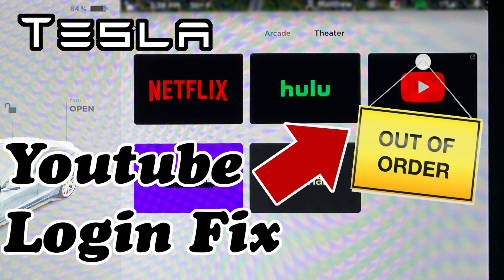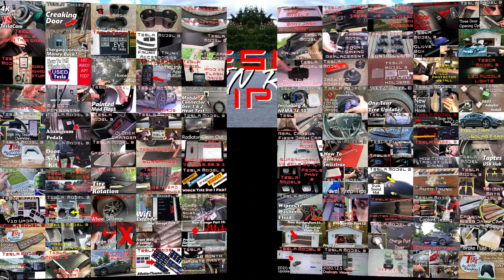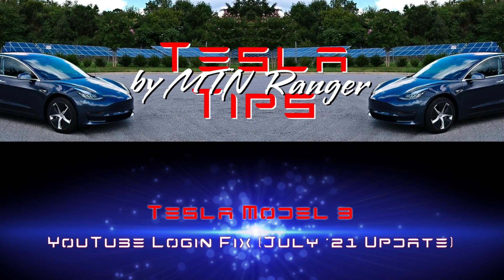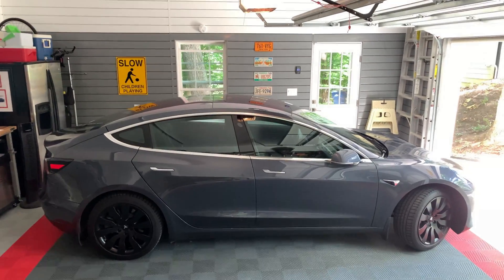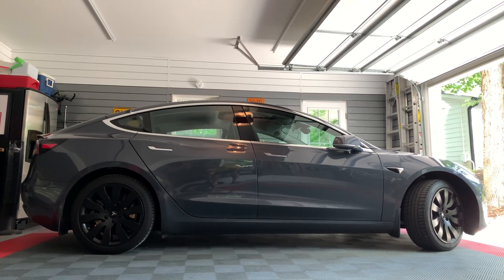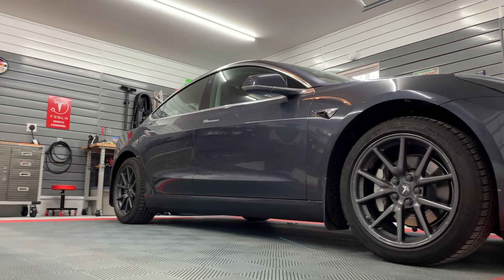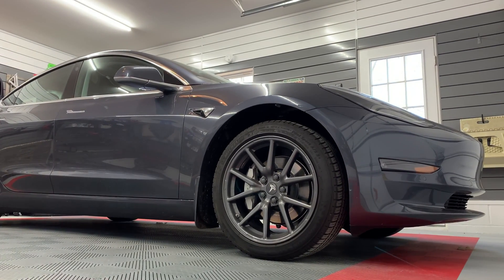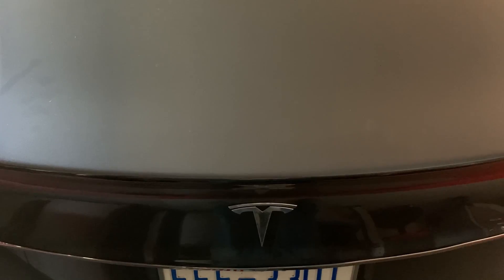Today is a follow-up video to the YouTube login fix that I did four months ago. Over time, that method has stopped working for many people. I'm going to cover two updated versions. Hopefully one of these will work for you. This issue is something that Tesla needs to address in a software update so that the OAuth 2.0 authentication works correctly on the browser.